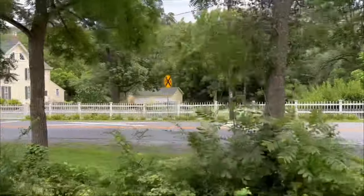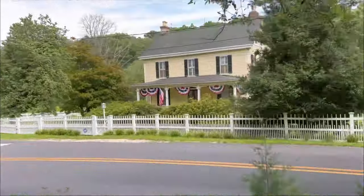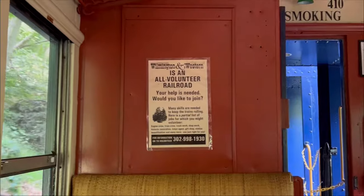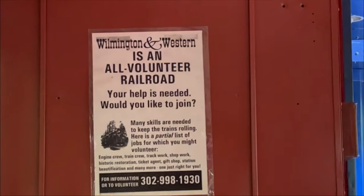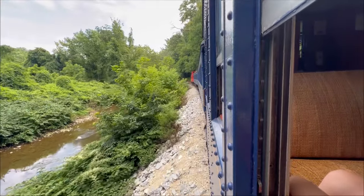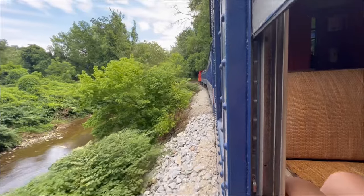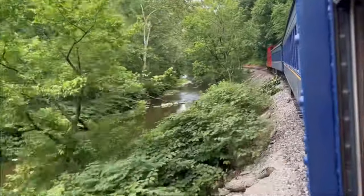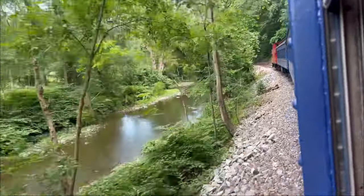An interesting fact about this railroad is that it is the oldest tourist railroad operated entirely by volunteers — it is also the seventh oldest standard gauge heritage railroad in North America.